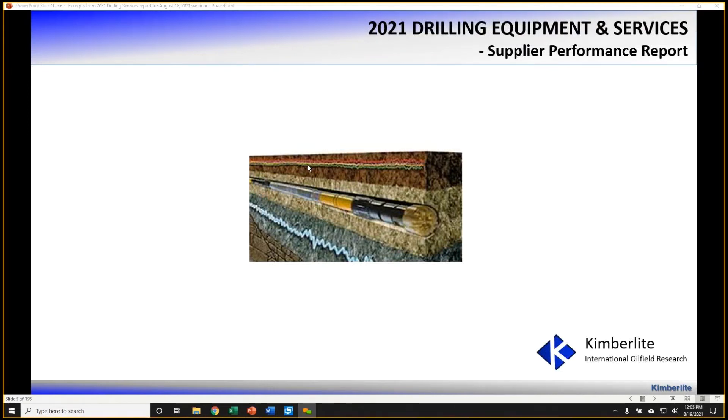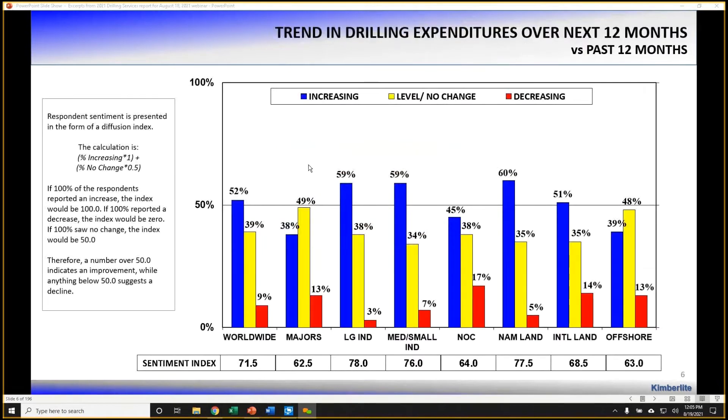One of the first things we like to assess when we talk to oil and gas operators globally is operator sentiment — the diffusion index, where we ask operators if they plan to increase their drilling expenditures for 2022 versus 2021. All these interviews were recently conducted in May, June, and July. Globally, about 52% of operators worldwide expect to increase drilling expenditures moving into 2022, and 39% expect to keep expenditures flat. All sentiment indices are above 50 for North America, international, and offshore — setting up what many believe will be a multi-year investment cycle.